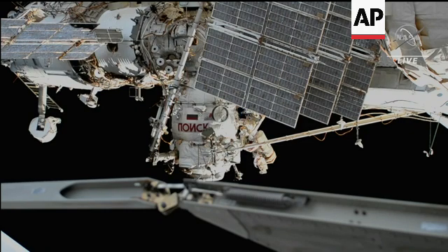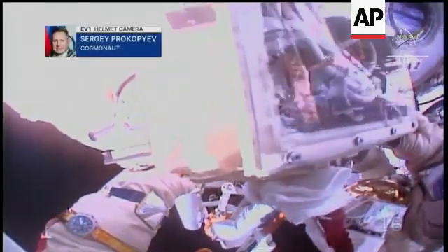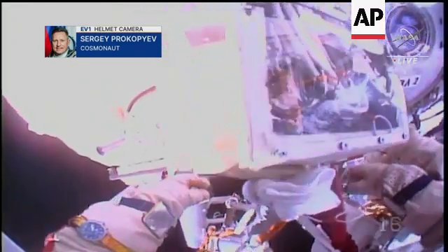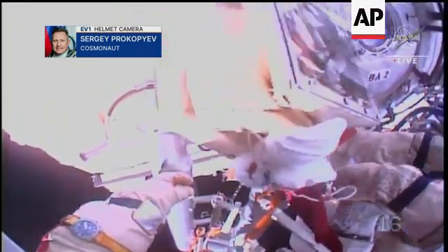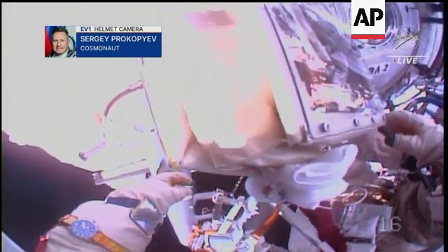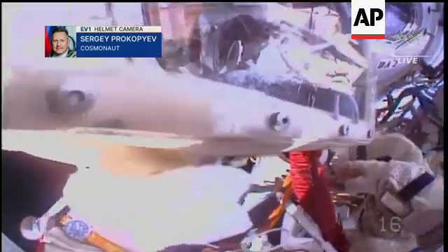I'll be handing you one adjustable tether. You need to hook it up like that. And our first helmet camera view from Sergei Prokopiev, the Expedition 69 commander, once again making sure that all of the tools and equipment that he and Dimitri Patelan will be using in this evening's spacewalk are in place before they begin to translate over to the RASVYET module.